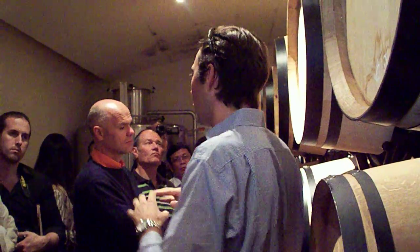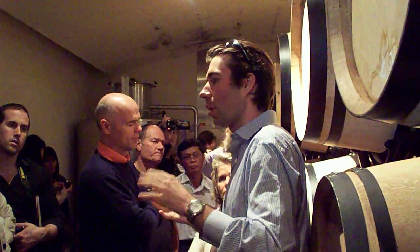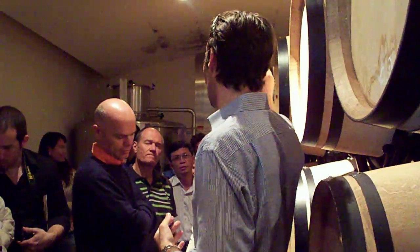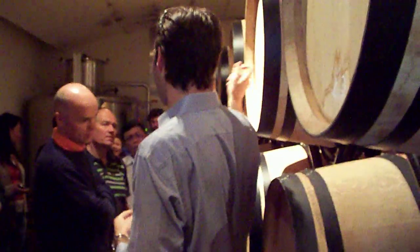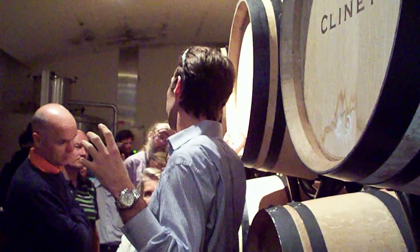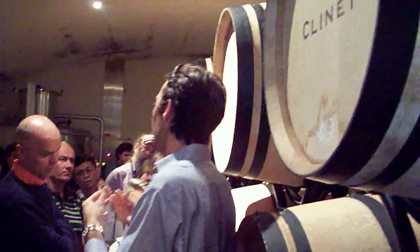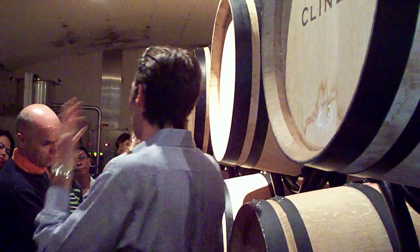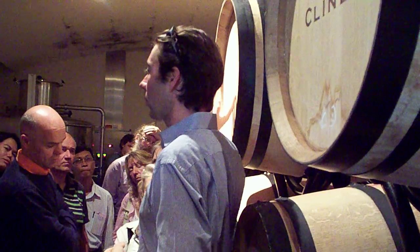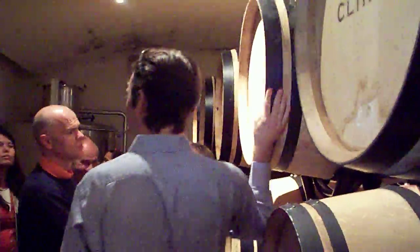We put the wine in these barrels, but we don't leave it there untouched for 16 months — we do small operations. Because there is no filtration from when you pick the free-run juice to this point. So when you fill the barrels, there are some leaves or sediments inside that can give very nice things to the wine, and they need to be put into suspension.